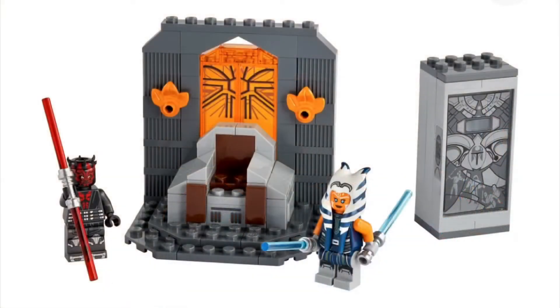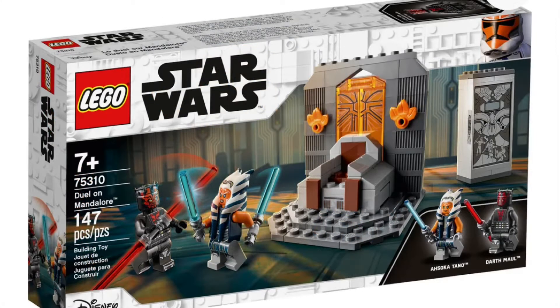But we can go over those sets, and I'm going to show you some pictures of those sets. Let's get into a deep dive. Our first set here is the Duel of Mandalore. This has 147 pieces, it'll retail for $20, and it has two minifigures: Ahsoka and Darth Maul.